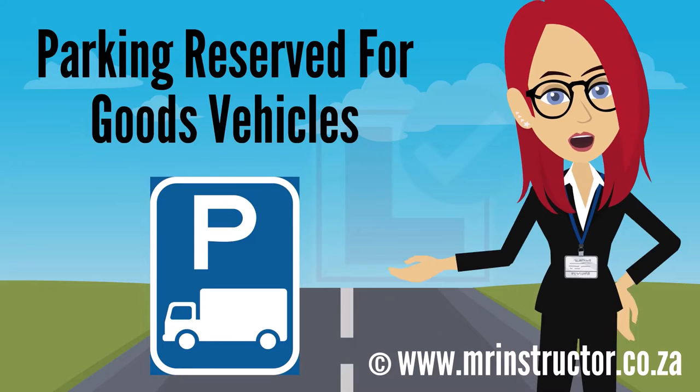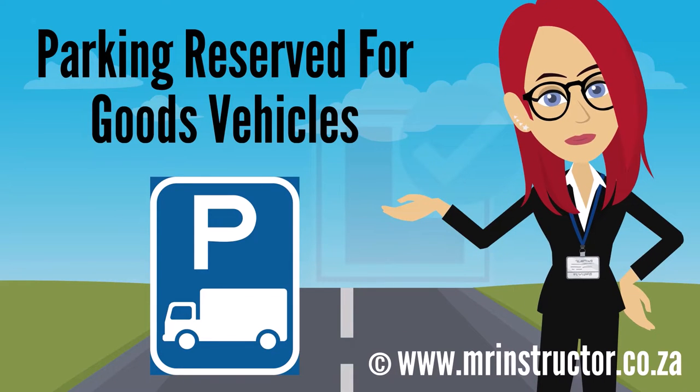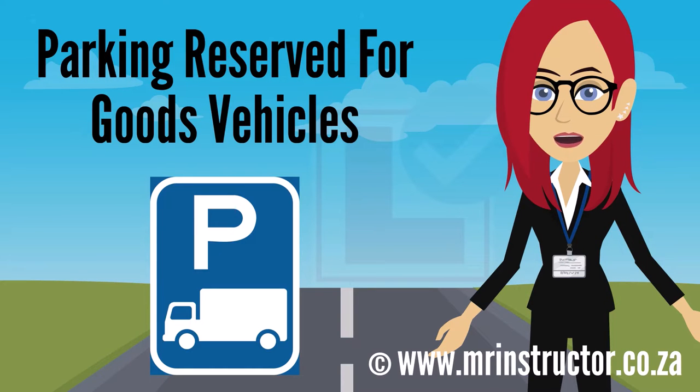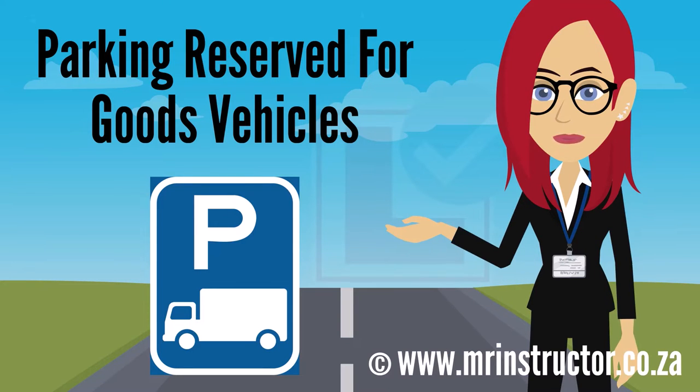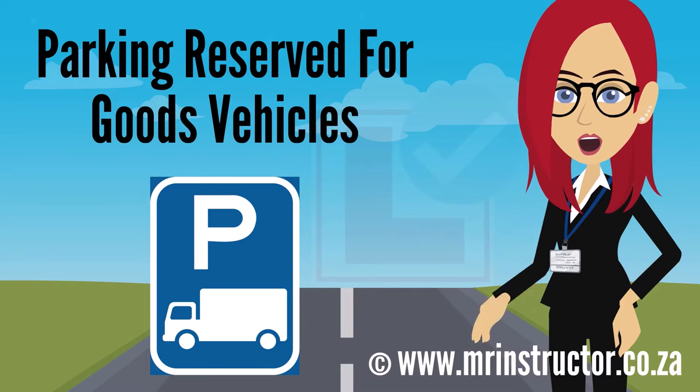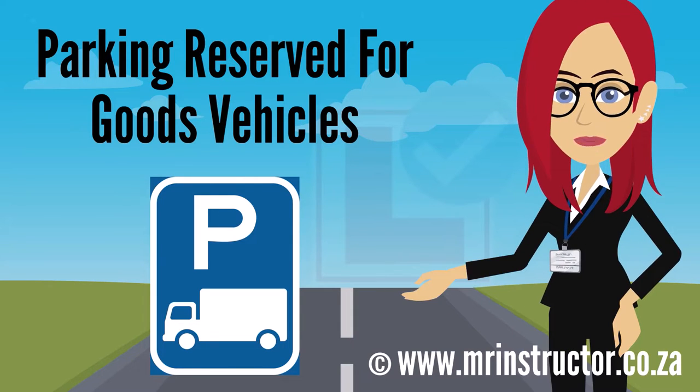This is a parking reservation sign for goods vehicles. The sign can be found on any road or part of a road. The purpose of the sign is to indicate that a parking bay or parking area is reserved for exclusive use by goods vehicles. If you are driving a goods vehicle and you encounter the sign, you may use the demarcated parking bay or enter the reserved parking area if you prefer to do so. However, you are not compelled to park there. If you are driving another type of vehicle, you may not park there at all.